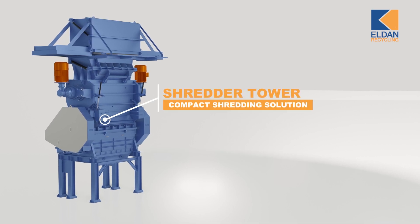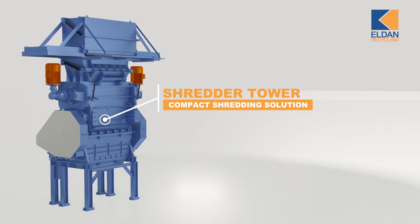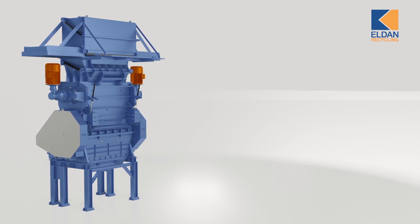The Shredder Tower from Eldan is a combined super chopper and multi-purpose RASPER for a compact shredding solution. It's ideally suited for shredding materials like refrigerators, freezers, air conditioners, asbestos plates, lithium-ion batteries, heating pipes with CFCs, and other materials needing an inert process.